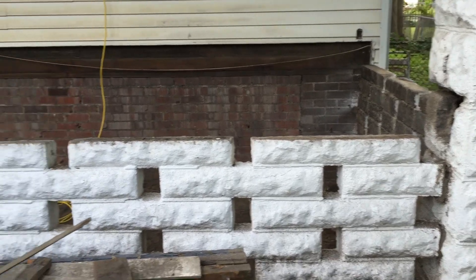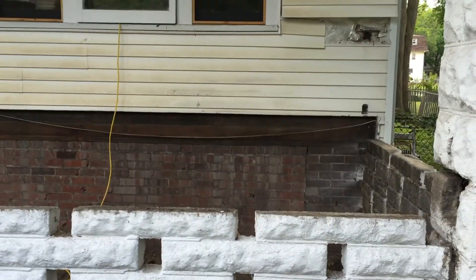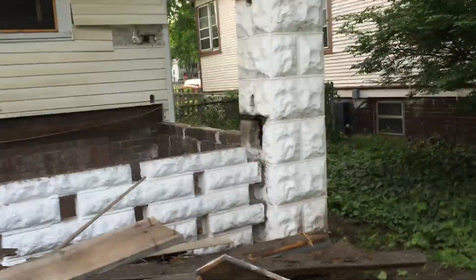So I'm going to run to Lowe's and get some mortar and go ahead and mortar those tonight so they'll be nice and solid tomorrow and I can keep going. We've got all the wood so I can start framing out all the support underneath.